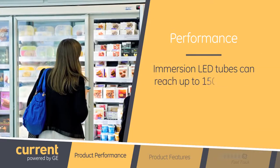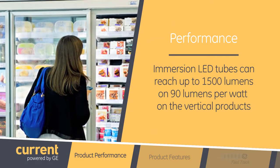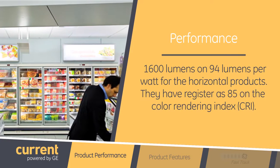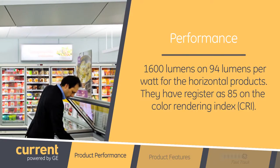What about the performance of the product? Immersion LED tubes can reach up to 1500 lumens at 90 lumens per watt on the vertical products, and 1600 lumens at 94 lumens per watt for the horizontal products, all of which are rated at 85 on the color rendering index, or CRI.